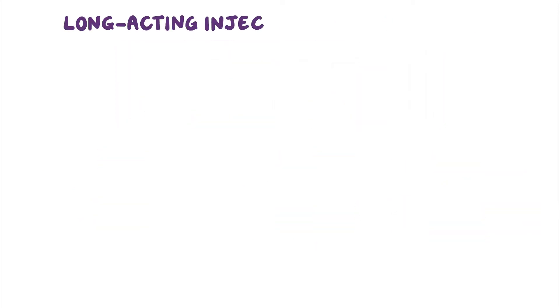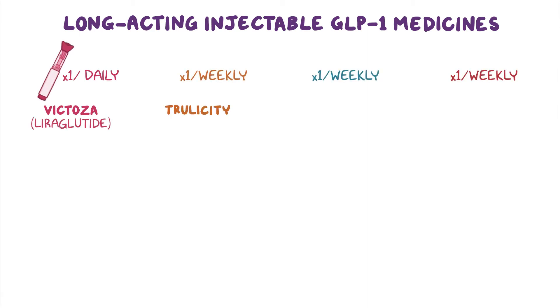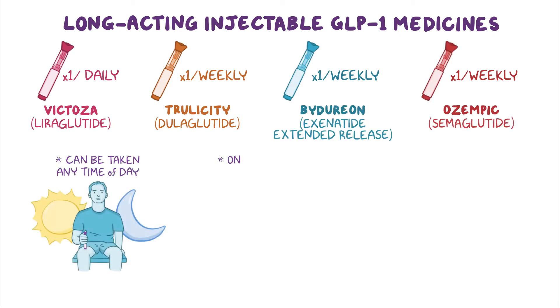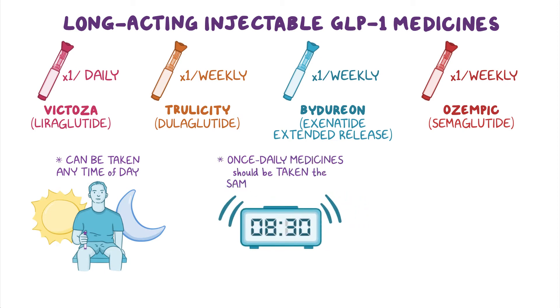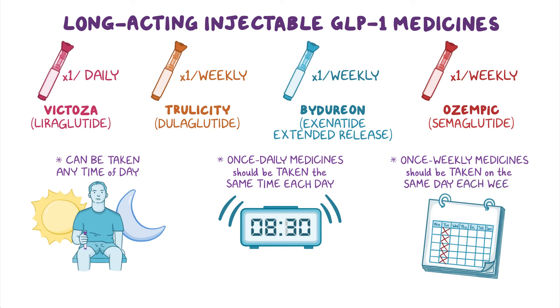Long-acting injectable GLP-1 medicines include once-daily Victoza, and once-weekly medicines: Trulicity, an extended-release version of Byetta called Bydureon, and Ozempic. These can be taken any time of day, but once-daily medicines should be taken around the same time each day, and once-weekly medicines should be taken on the same day each week.